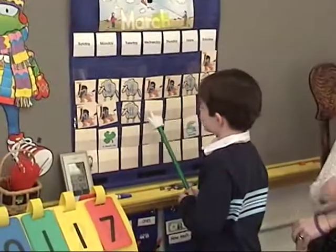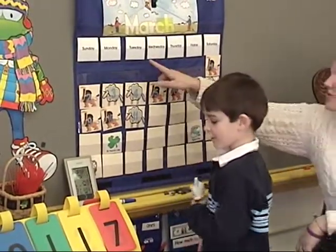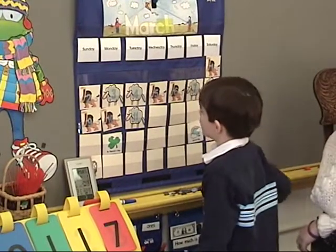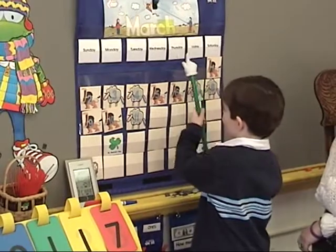And what day of the week is today? Tuesday. If today is Tuesday, Luke, what was yesterday? Monday. And what will tomorrow be? Wednesday. Oh, you are so smart.